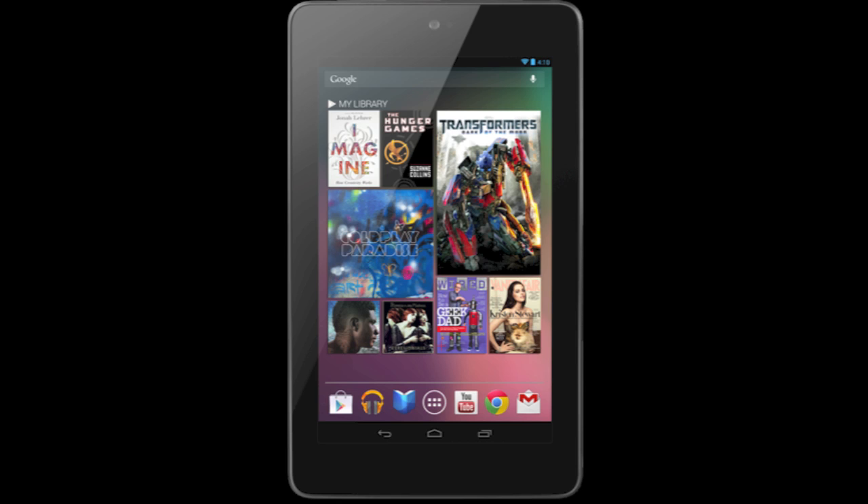In terms of what we have inside, this device is going to be running Android 4.1 Jellybean. This is so far the only device we know of to be running this new Android software, and it looks pretty solid.